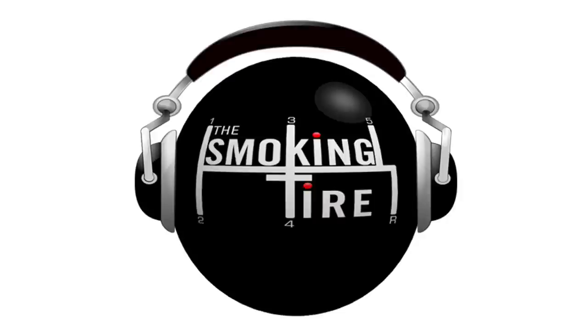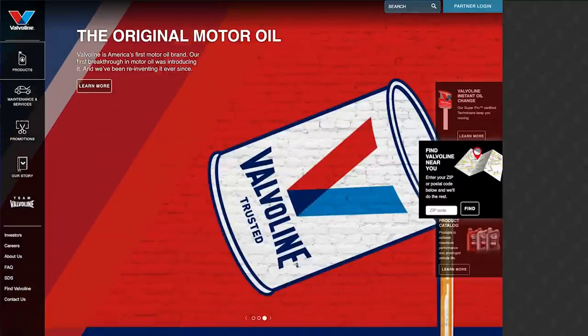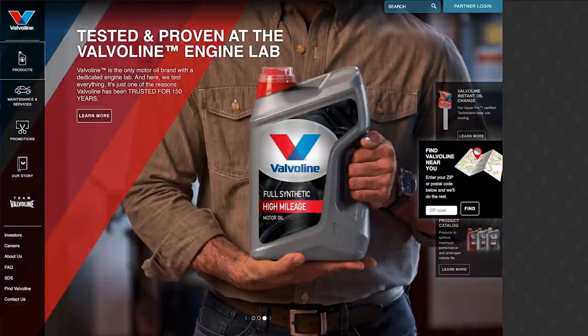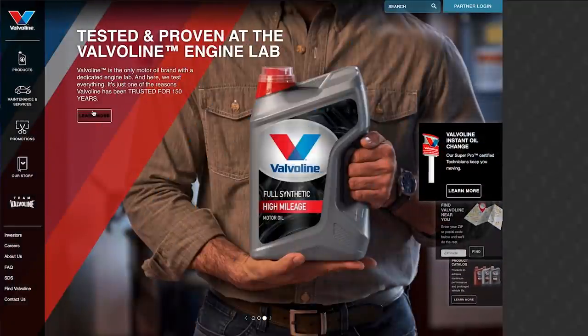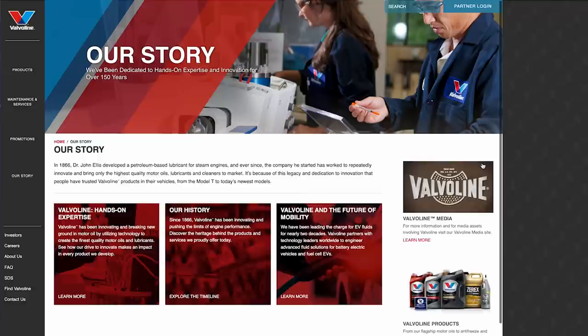Hey folks, welcome to the Smokin' Tire Podcast. This week's episode is brought to you by Valvoline, the original motor oil. Valvoline is America's first motor oil brand, and for 150 years they've been innovating, creating, and reinventing motor oil. From the first high mileage to the first synthetic blend to the first racing oil, they've never stopped pursuing innovation to maximize engine life. Valvoline's latest innovation — extended protection, full synthetic motor oil — provides 50% better wear protection than industry standards and is 10 times stronger against oil breakdown.